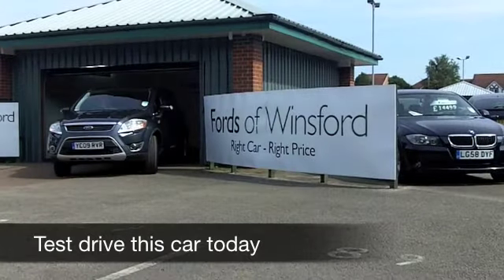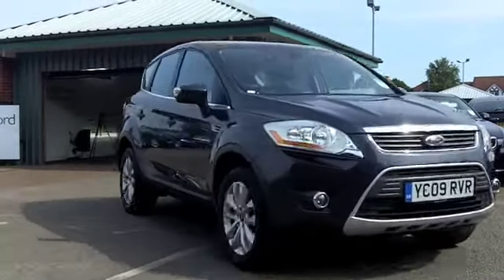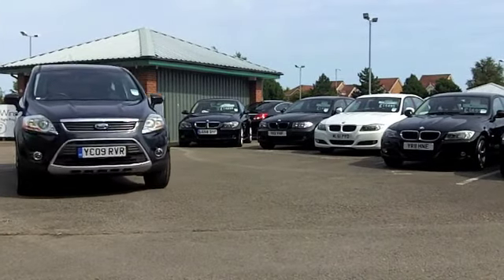Catch this one while you can — a great looking car, brilliant fun to drive, a 2 litre Ford Kuga. Now we don't get too many of these in, so come and have a test drive and see what you think.